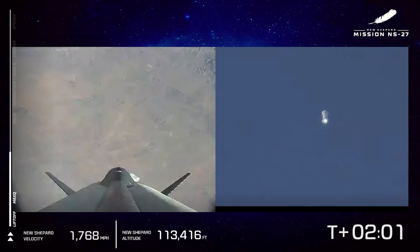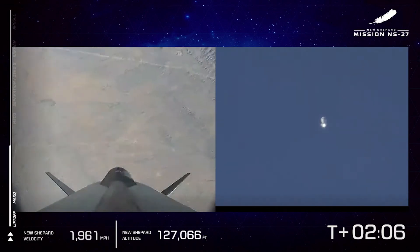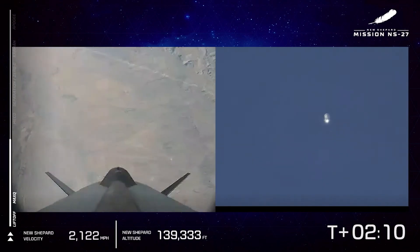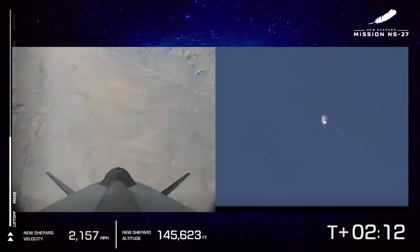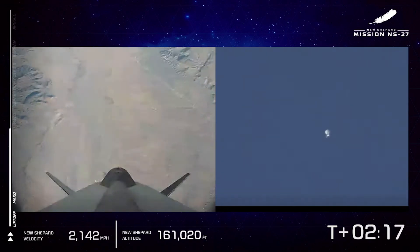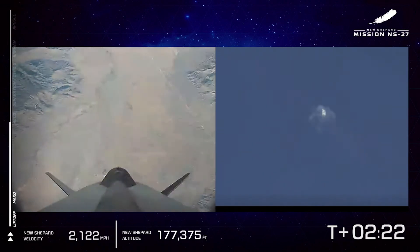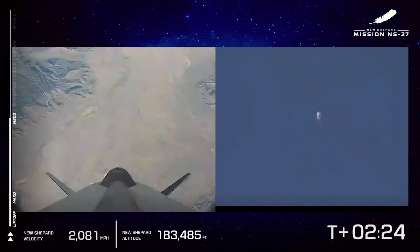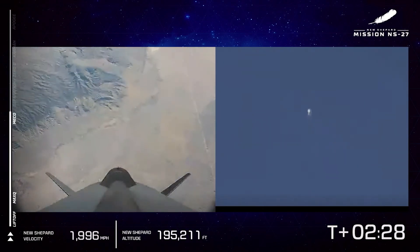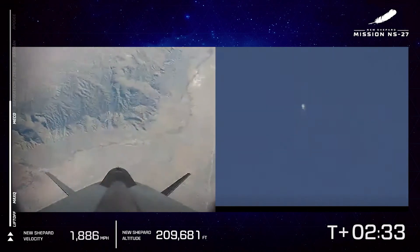One of the next milestones we're going to come up to is MECO — that's main engine cutoff — and that's when the vehicle stops thrusting forward and will start coasting into space. At 165,000 feet, we've approached 2,000 miles an hour. And there's MECO — we've just shut off the main engines. Now the vehicle is going to be coasting on its journey up to space.